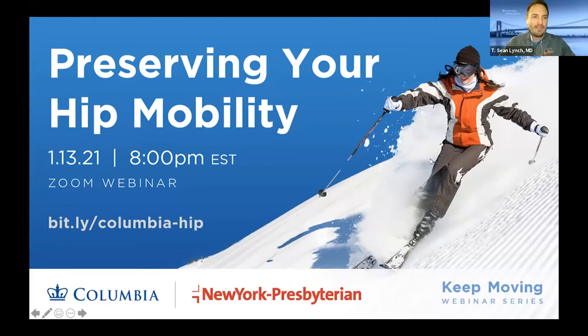Good evening, everyone. Thanks for spending your Wednesday evening with us. I'm Tishon Lynch, Associate Professor of Orthopedic Surgery at Columbia University and Director of the Center of Athletic Hip Injuries and Hip Preservation. I'm honored to lead this esteemed group this evening, talking about preserving your hip mobility, part of our Keeping Moving webinar series.